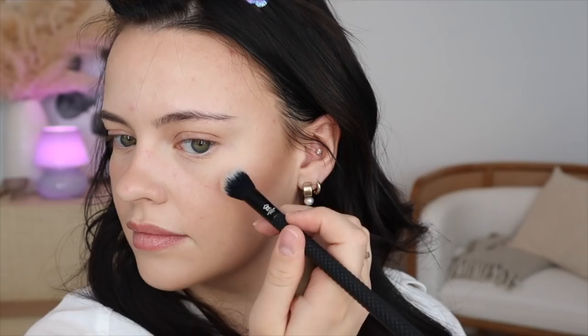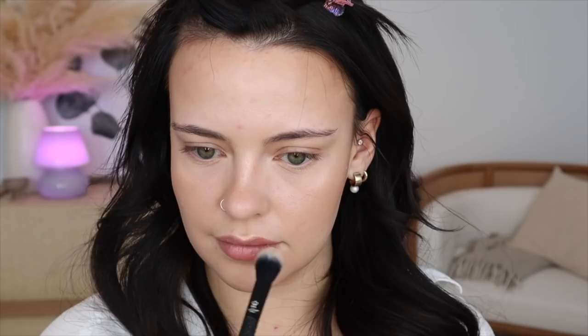For highlighter I wanted to grab this one from NARS — it really caught my eye and I haven't used it in a moment. I'm applying that with my Moda Pro Glow brush. For blush, this Rare Beauty blush in the shade Encourage caught my eye — it's one of the newer shades and I wanted to give it a shot.